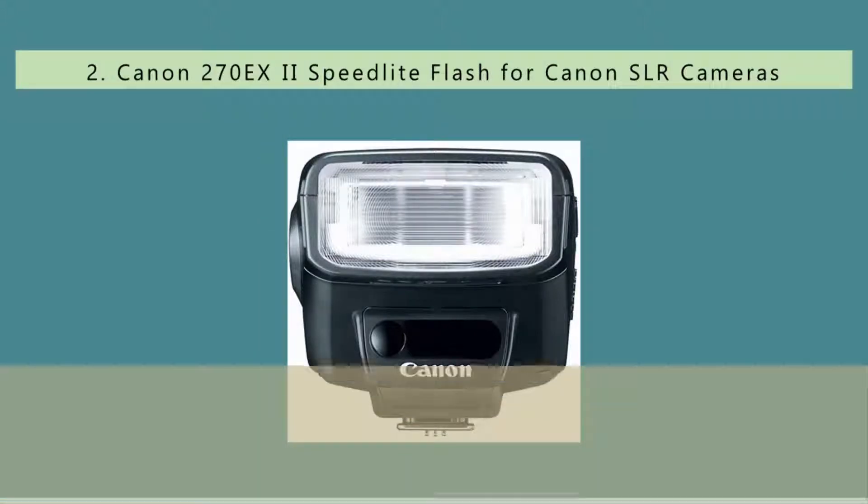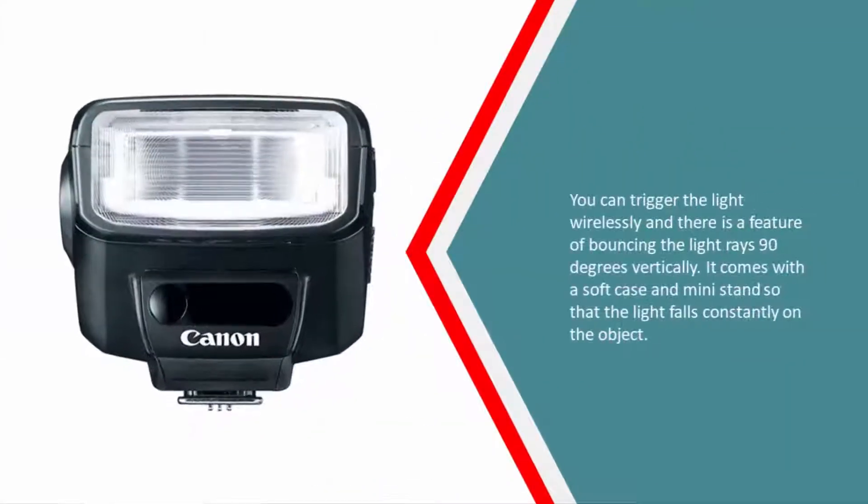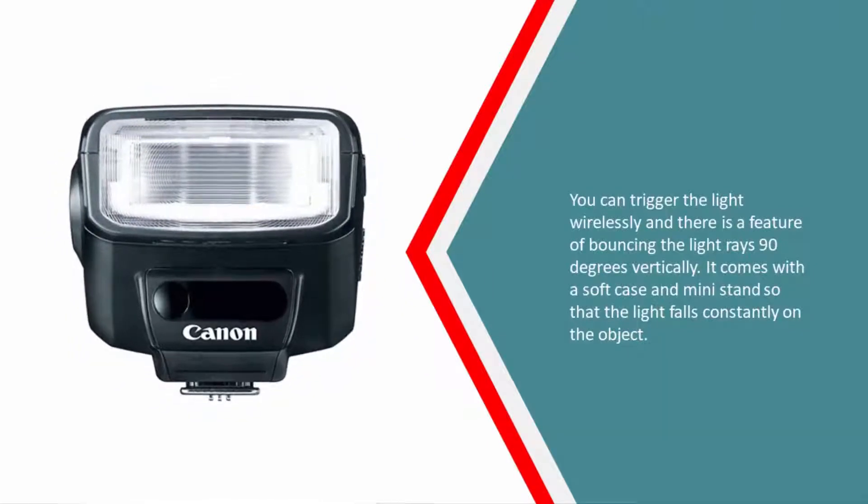Nearing the top of our list at number two, this is an official camera flash from Canon, and hence you can trust its quality and performance. It is one of the most highly rated camera flashes on the market. It is very lightweight, provides a wider angle for throwing light, and covers a greater area. You can trigger the light wirelessly, and there is a feature of bouncing the light rays 90 degrees vertically. It comes with a soft case and mini stand.